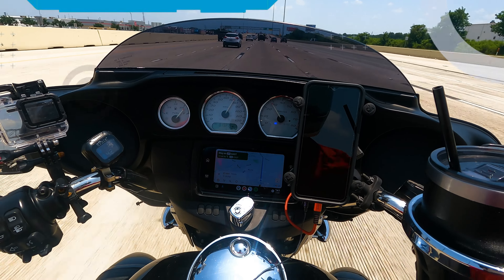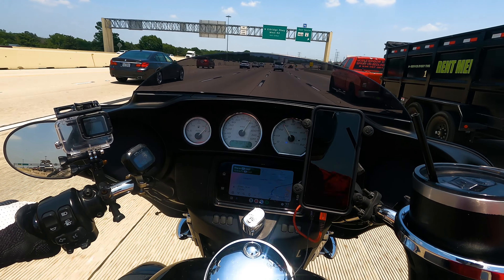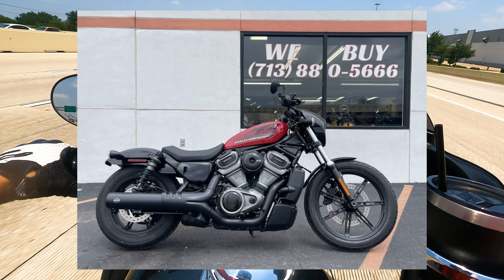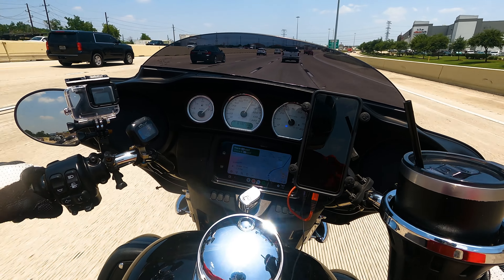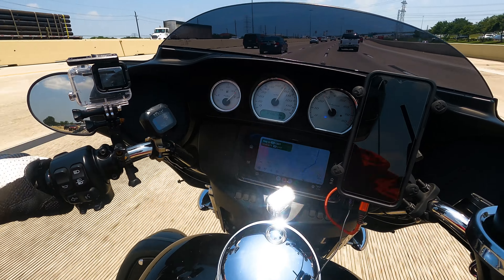I didn't do a test ride today because the bike I'm interested in is the Knightster. They have a used Knightster with very limited miles and it's a 2022, which is the one I like because it's basically the special model without the premium price, and then being a used one — this is a very good option for my wife. But I've already test-ridden one.